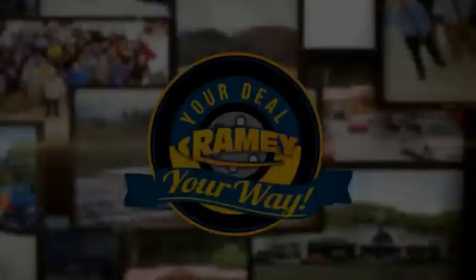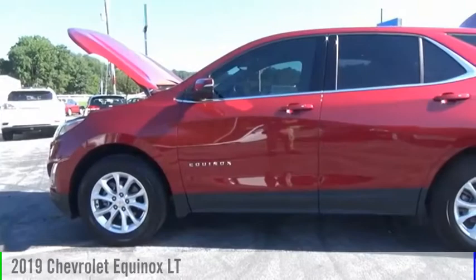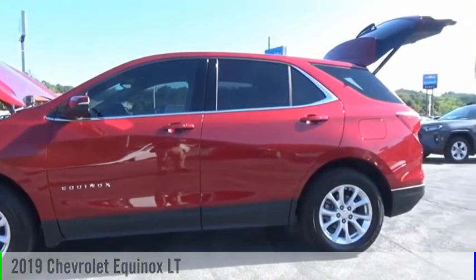Amy, it's your deal, your way. Come test drive the 2019 Equinox.